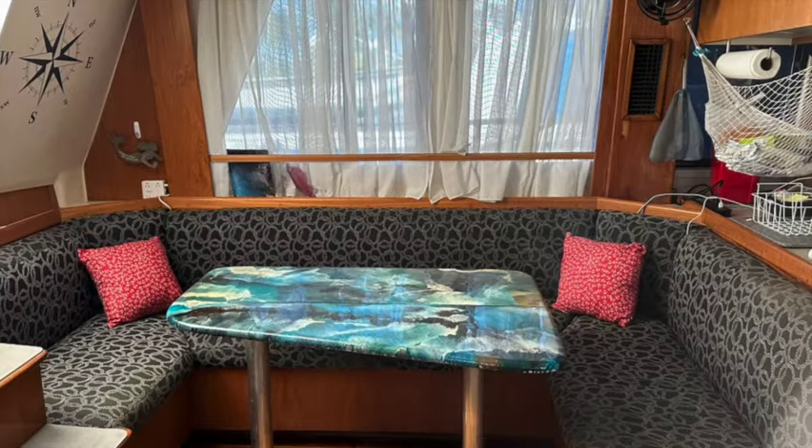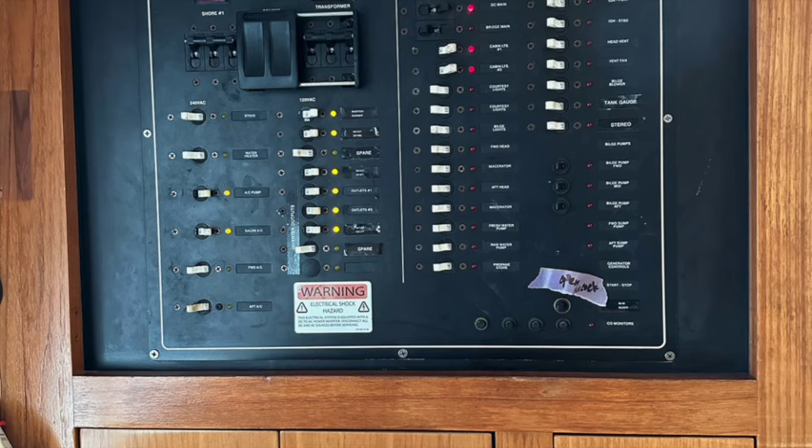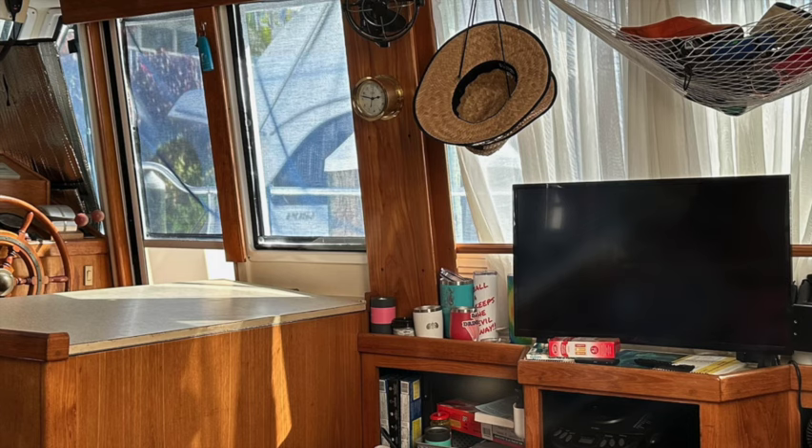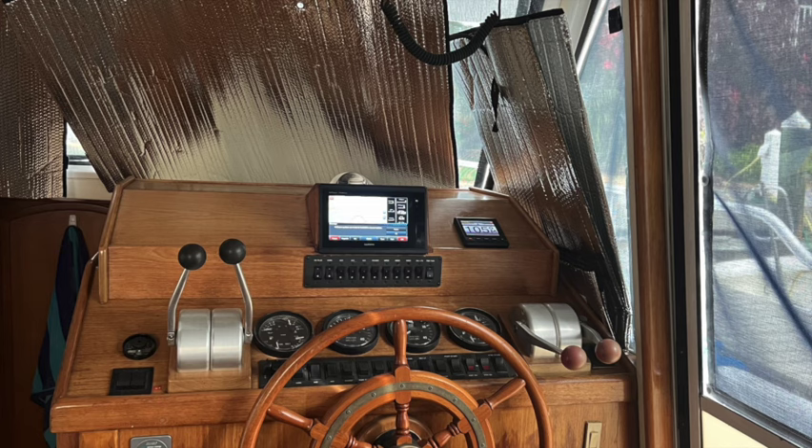Here you have the salon. The upholstery was done by Salty Canvas about two years ago. The table I painted myself. The control panel is also located in the salon. You can also see the TV and the galley from here.